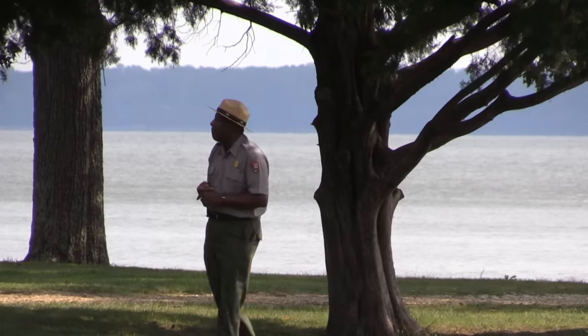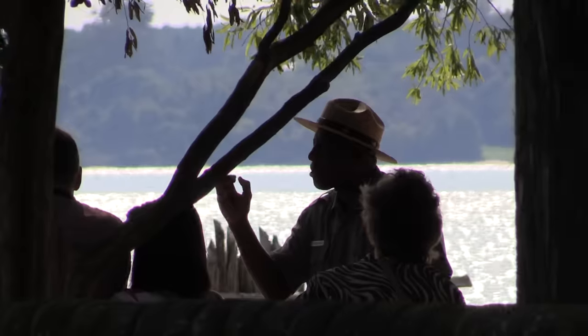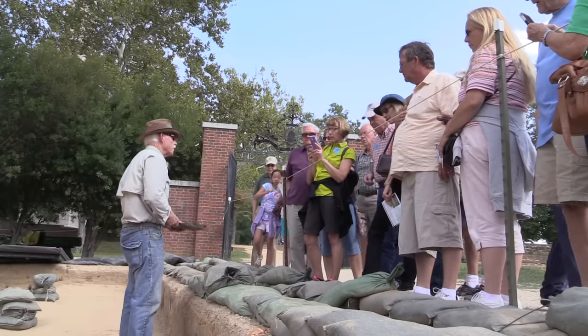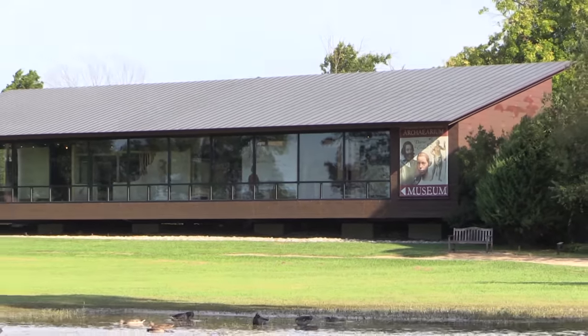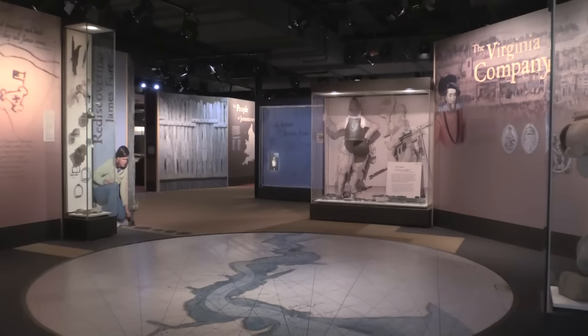A variety of tour opportunities will help you trace that contact. Learn from park rangers who have studied Jamestown for decades. Meet the archaeologists who will show you their work to find the items used by the settlers and Indians who made a life at the fort. The results of their work are on display inside a museum dedicated to the archaeological project, the Voorhees Archearium.